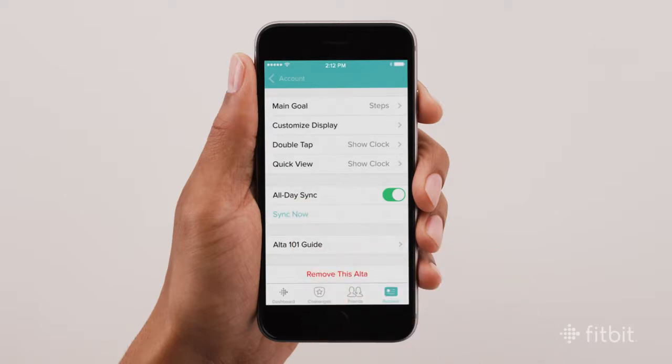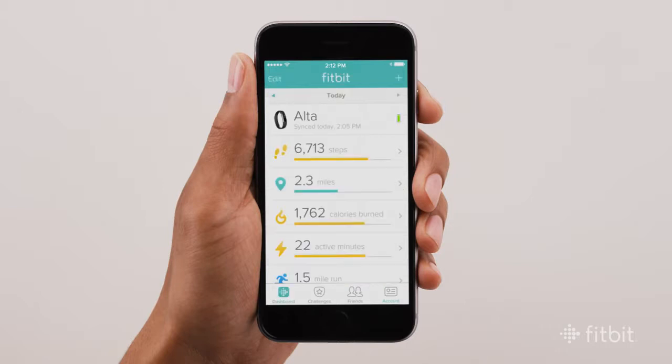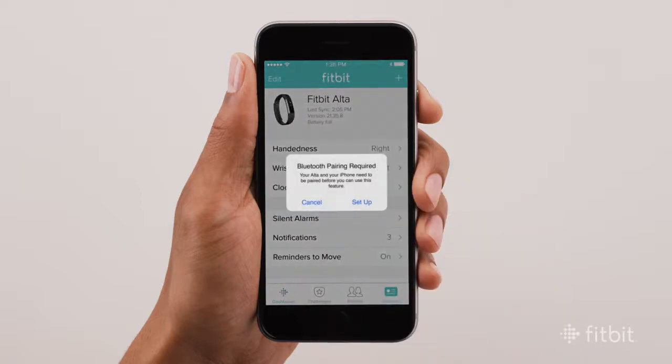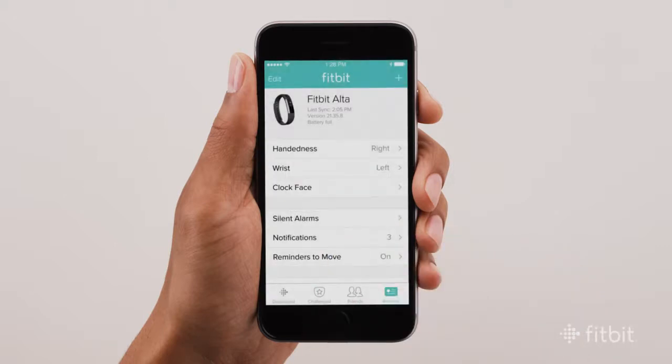On some Fitbit trackers, you can receive smart notifications right on the display. To adjust which notifications you want to receive, open the Fitbit app, select Account from the tab bar, then choose your tracker. If you see a message asking you to pair with Bluetooth, select Setup, then choose Pair.